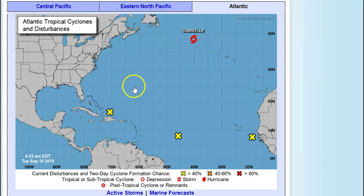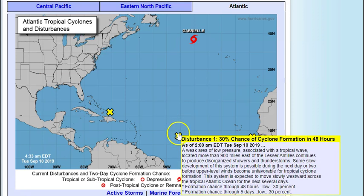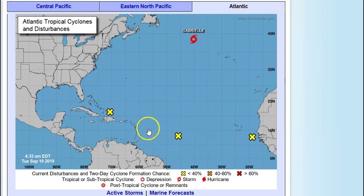We do have to watch it as it goes across — we've got 81 days left of hurricane season. Disturbance number one is a weak area of low pressure associated with a tropical wave about 900 miles east of the Lesser Antilles, continuing to produce disorganized showers and thunderstorms. Some slow development is possible during the next day or two, but upper-level winds look unfavorable for tropical cyclone formation. Two-day chances: 30%; five-day chances: 30%.